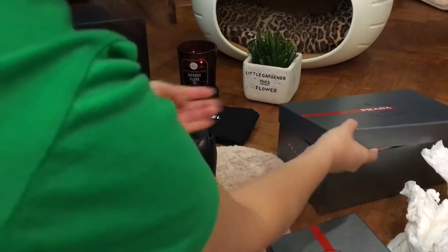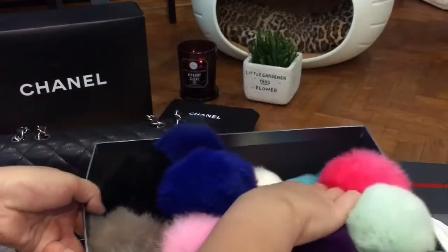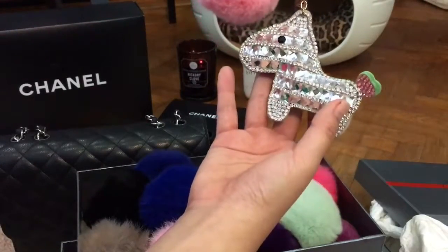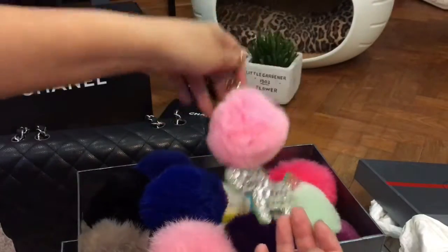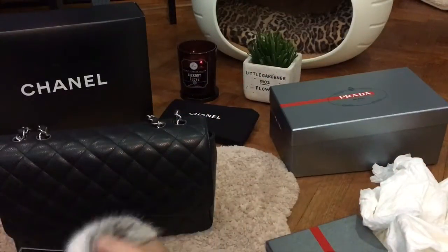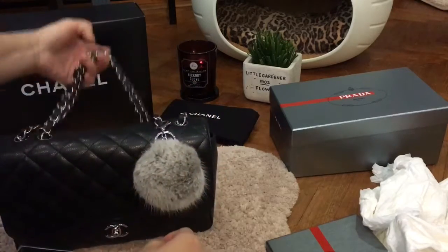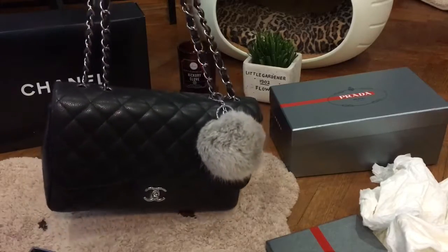I have so many poofs — yes, I'm a bit obsessed with them! This one has such a cute pony with a pink poof to go along with it. I wanted to show you how the poofs make the bag look a little different and playful. This is how it looks with a silver-grey poof.